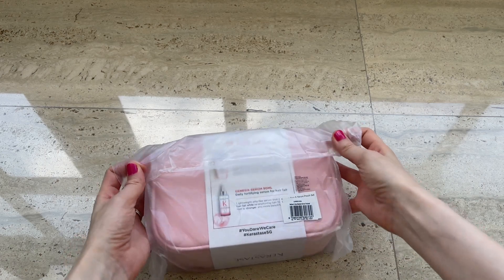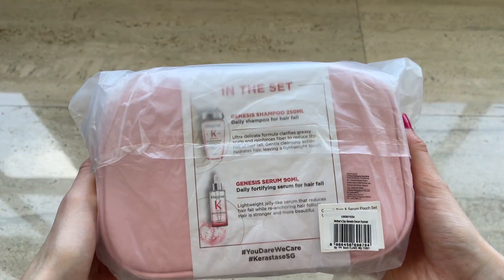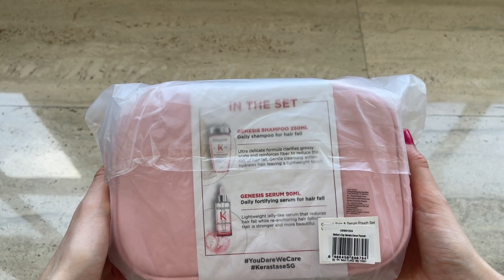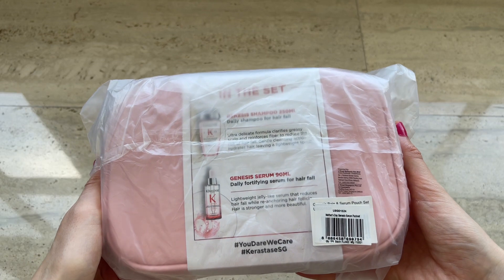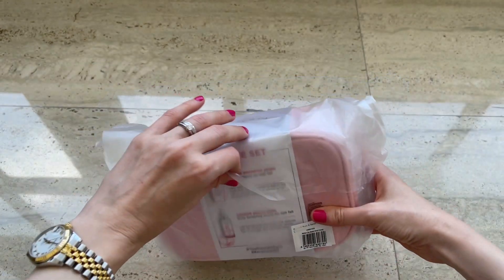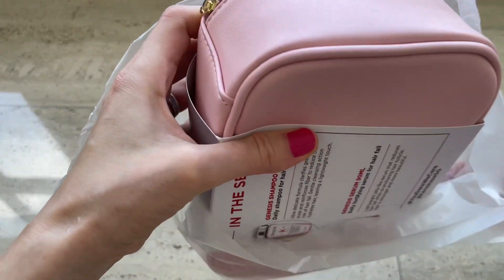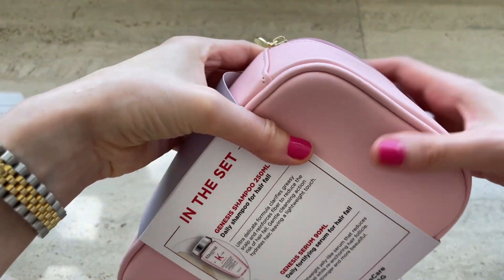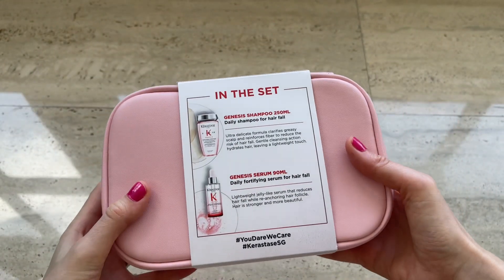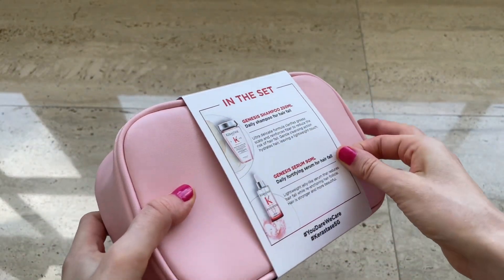I'll start with the hair products — I recently discovered this line for myself. It's supposed to help my hair grow faster, and I'm very curious how the products are going to be. Let me show you what's inside this pink bag. There are two bottles, and this set was actually under promotion — the discount was 15 percent, which is great. I bought this one at the hair salon.